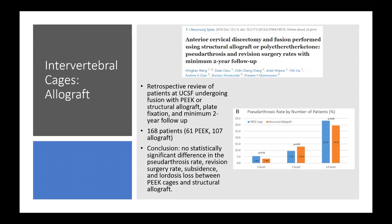A retrospective review from UCSF looked at patients who underwent fusions with PEEK and structural allograft with plate fixation and a minimum two-year follow-up. More than half had machined allograft and the rest had PEEK; none had autograft. The conclusion was no statistically significant difference in pseudarthrosis rate, revision rate, subsidence, or lordosis loss between PEEK cages and structural allografts. For three-level ACDF, pseudarthrosis at at least one level approached almost one-third in both groups.